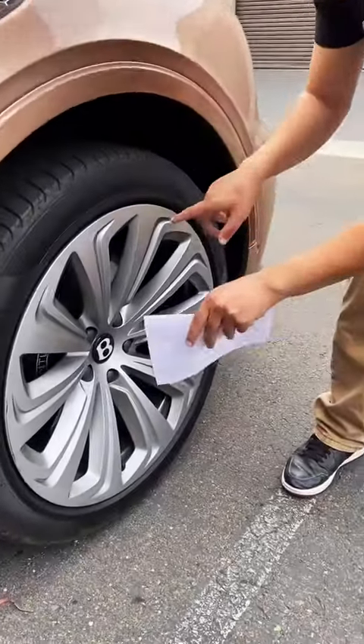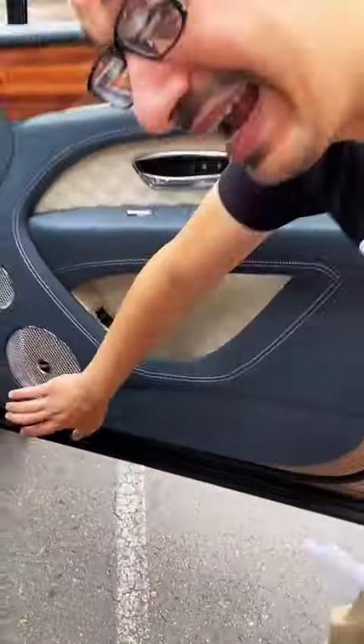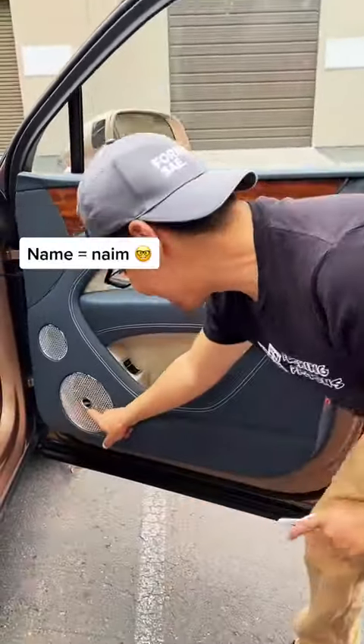Moving on to the side, you have these 22-inch wheels. What's really cool is when you open the door, you have this Bentley puddle light, which looks great at night, and these $8,000 Naim speakers — and yes, that's their actual name.